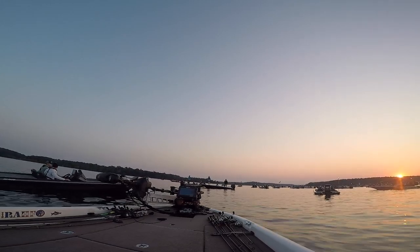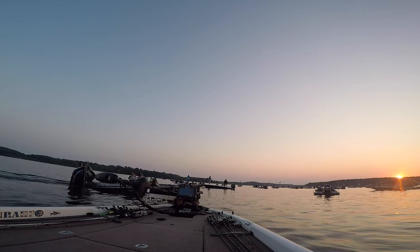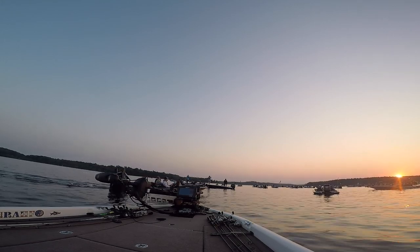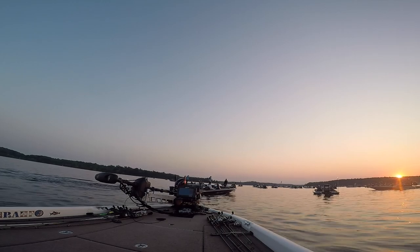Tournament morning was a beautiful sunrise. The conditions were pretty much the same as they had been the day before — light breeze, a little bit of chop out on the main river. I checked in with my co-angler and we headed out.